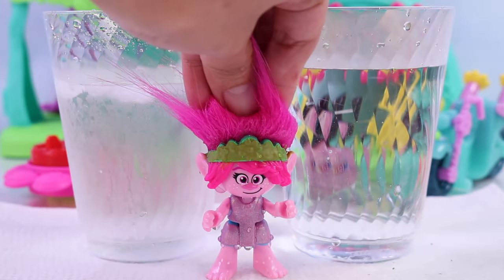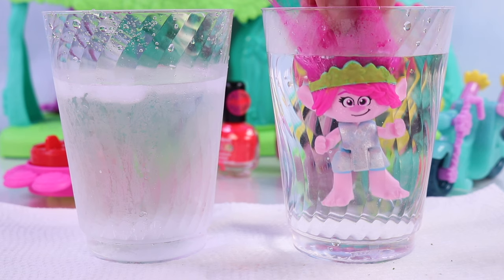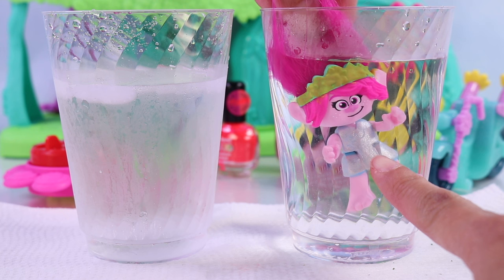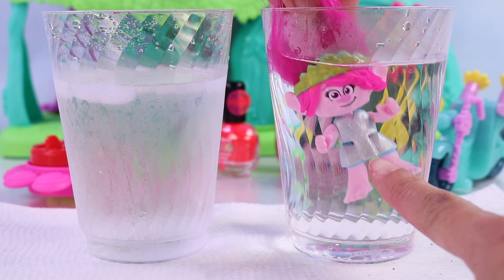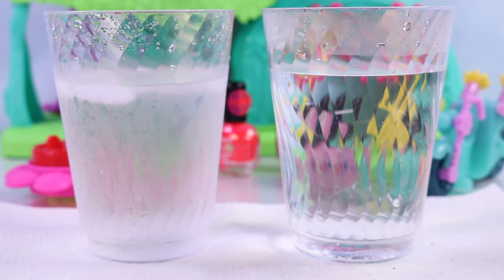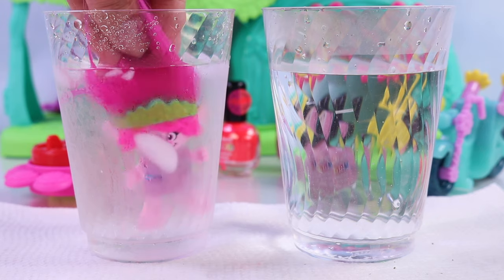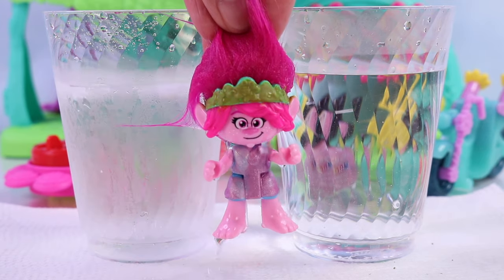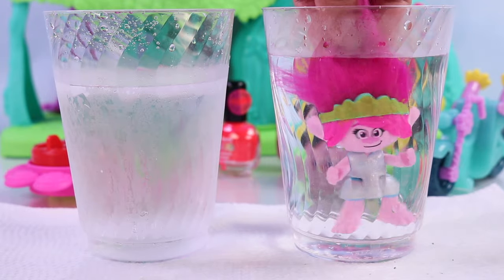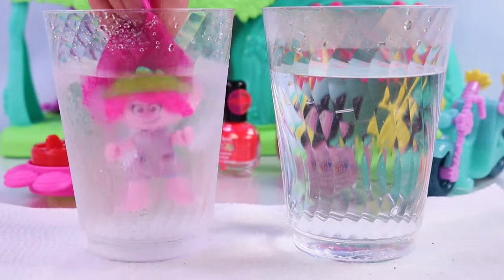Sorry, Poppy! Into the warm water you go! Nice! The dark green became lighter, and now we have a white shimmery dress instead of pink. Take a close look! Into the cold water — pink and darker green! Again, again, again! I love the colors and the transformation!